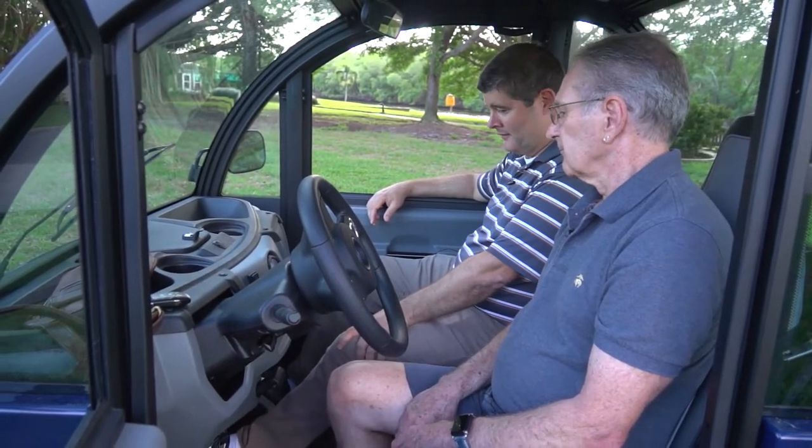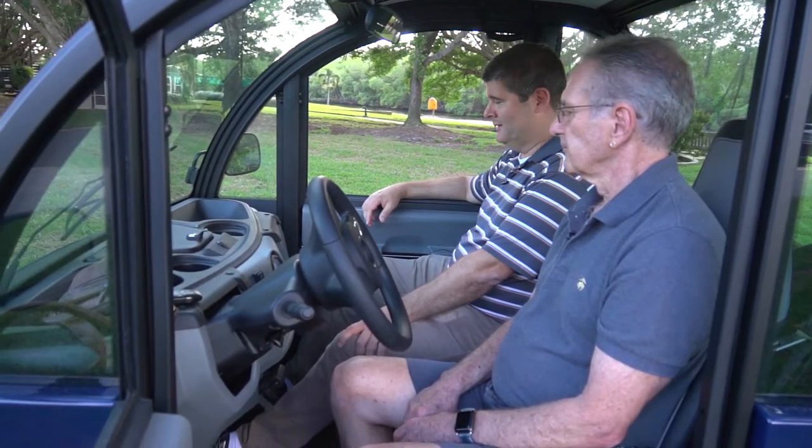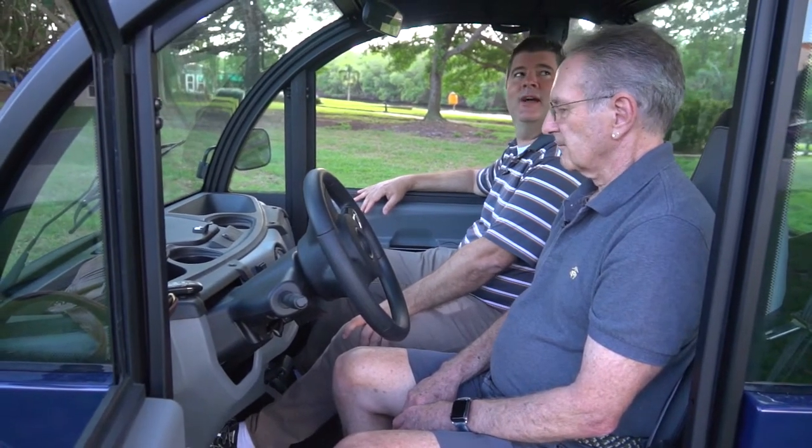It's got headlights, it's got a horn, turn signals. I really like the space in here. I can't wait to see this thing go. I think we should go for a ride around the island.